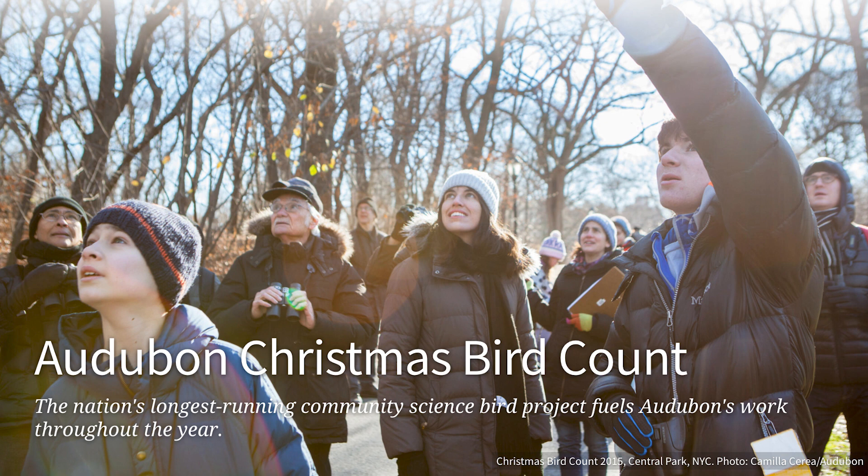It's always a great time to get out and connect with friends. I know I'm going to be doing at least two. If you want to find and join a CBC near you, check out the link below.